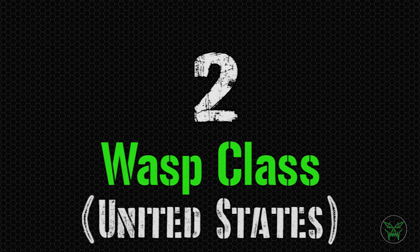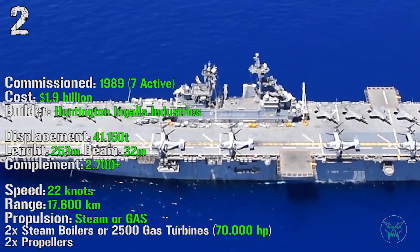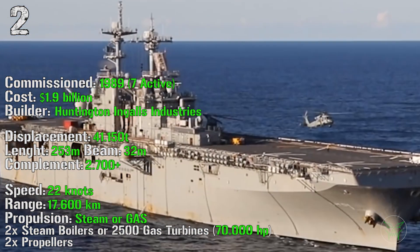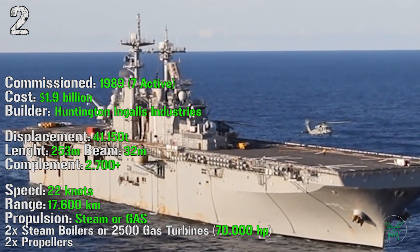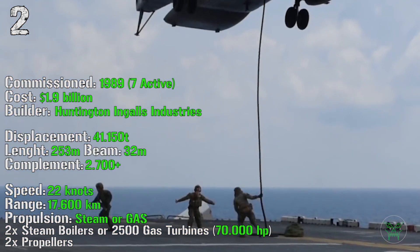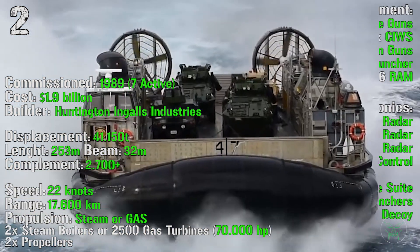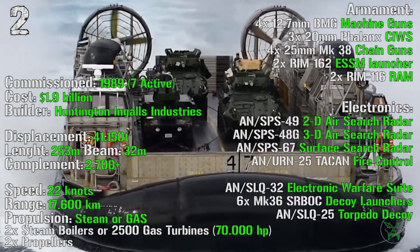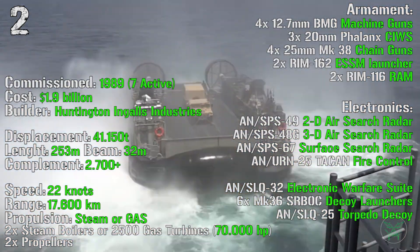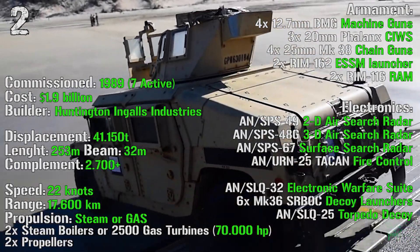At the second spot we can find the WASP class from the United States of America. The first ship was commissioned in 1989, with seven of them active now. It has a cost of 1.9 billion dollars with a displacement of 41,150 tons. It has a length of 253 meters, a beam of 32 meters, and a complement above 2,700 people. It can reach a maximum speed of 22 knots and a range of 70,600 kilometers. For the propulsion we can find steam or gas depending on the ship, because the oldest still use steam while the newer use gas — both with 70,000 HP of power. For the armament we can find four 12.7 mm machine guns, three 20 mm Phalanx CIWS, four 25 mm chain guns, two RIM-162 ESSM launchers, and two RIM-116 RAM. For the electronics we have a 2D air search radar, a 3D air search radar, surface search radar, fire control, electronic warfare suite, decoy launchers, and torpedo decoy.